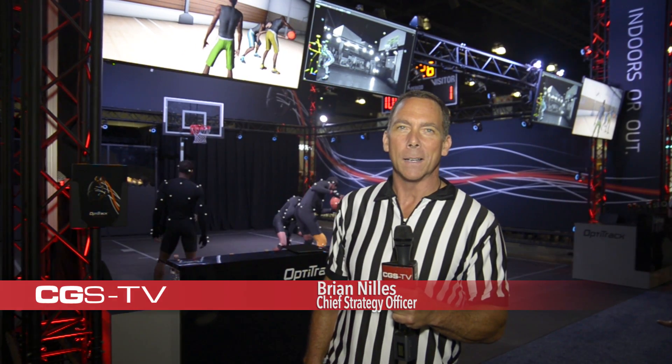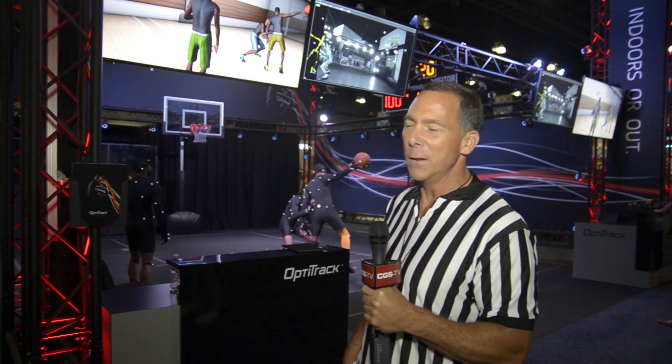Hi, Brian Nils here, Chief Strategy Officer of OptiTrack. We're the makers of optical motion capture that helps to make the character animation for your favorite games and movies. Here at SIGGRAPH 2015, we're doing something brand new.